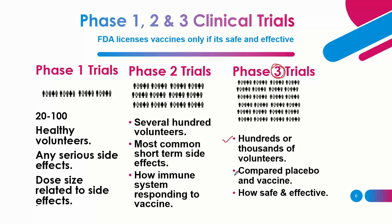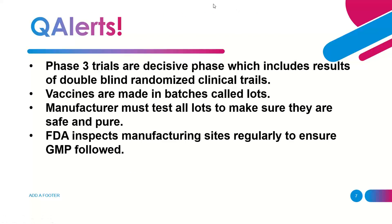Another important point in phase three trials is the comparison between two groups — patients who received the vaccine versus those who did not. Some receive placebo, like normal saline instead of the vaccine. This is done randomized and blinded — neither the investigator nor the patient knows whether they received the placebo or real vaccine. The decisive phase for drug marketing is phase three, which includes double-blind randomized clinical trials.